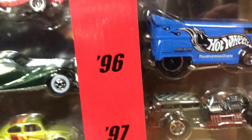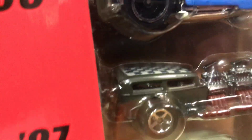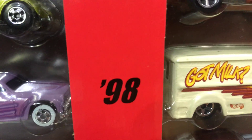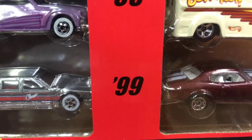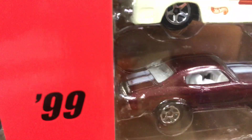For 1996 we have the Volkswagen Drag Bus in blue with the Hot Wheels logo on the side. For 1997 we have Way Too Fast, kind of an army green with checkers on top, basic wheels. For 1998 we have the Dairy Delivery — the 'Got Milk' one, you guys remember that. For 1999 we have the '70 Chevelle SS in a burgundy or maroon color with two white lines on top.